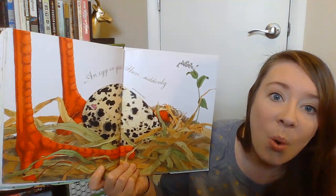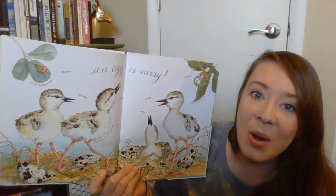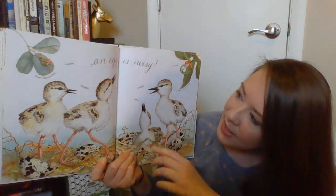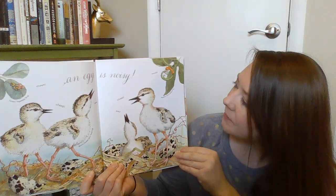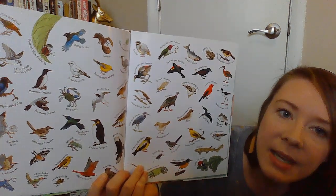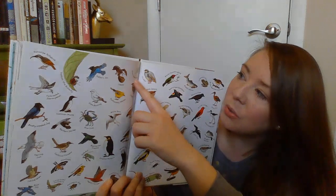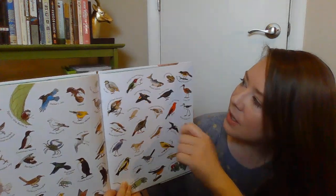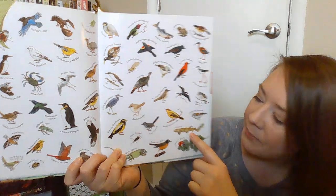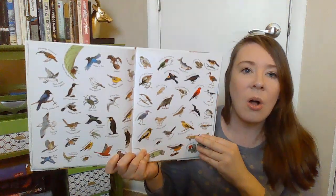An egg is quiet — then suddenly an egg is noisy! These are called black-necked stilt nestlings, and they're going cheep, peep, peep, cheep, cheep, cheep, cheep. Here is a picture of all the different animals that have hatched from eggs: a blue crab, a green vegetable bug, a red-winged blackbird, a leopard frog, a dogfish — that was the little shark we saw earlier — a ladybug, and a robin. So those all come from eggs.